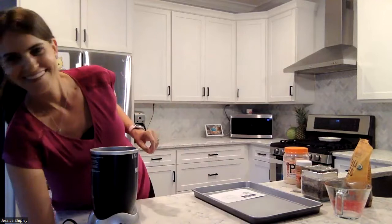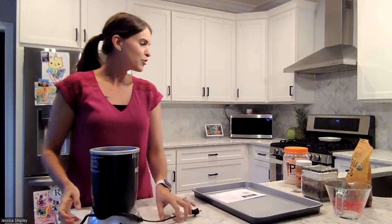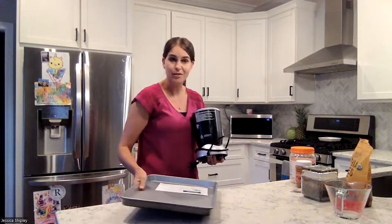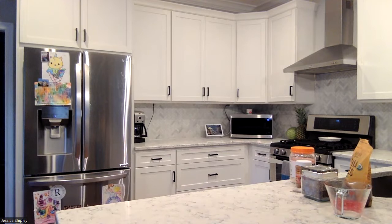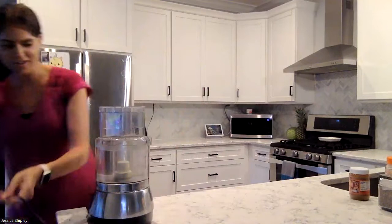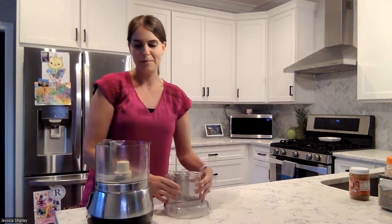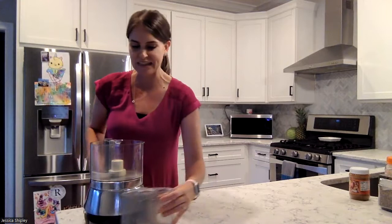That looks so good — I want to drink it right now! Someone asked where to buy PB Fit. You can find it on Amazon, and I also put it in oatmeal — my kids really like it. Chia seeds are so versatile — they're my pantry staple. When making things for your family, I like to do a big batch of chia seed pudding and let everyone put their own toppings. My kids like to add chocolate chips and chocolate syrup — and that's okay.